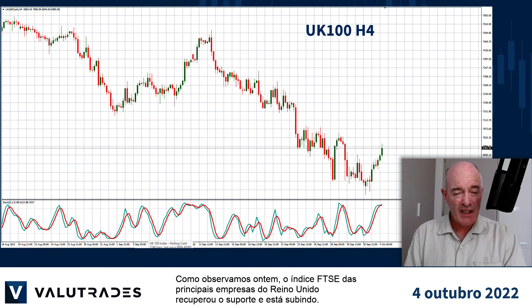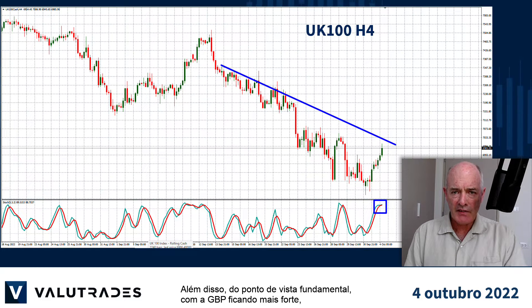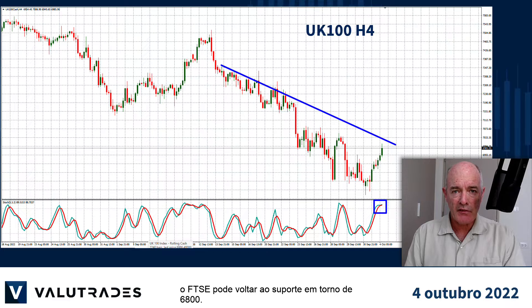As we noted yesterday, the FTSE index of the top UK companies bounced off support and is heading higher. However, watch for this upper trend line as the stochastic oscillator is overbought. Also from a fundamental standpoint, with GBP getting stronger, the FTSE may fall back to support at around 6,800.